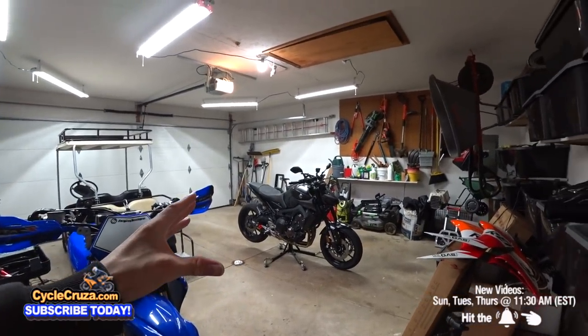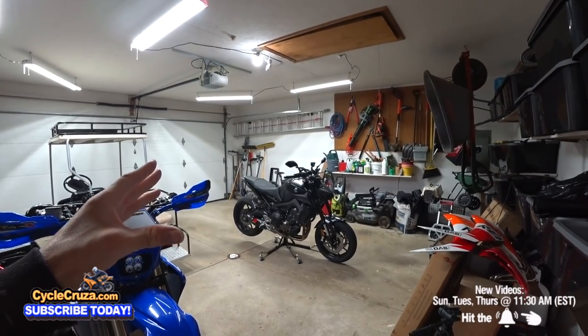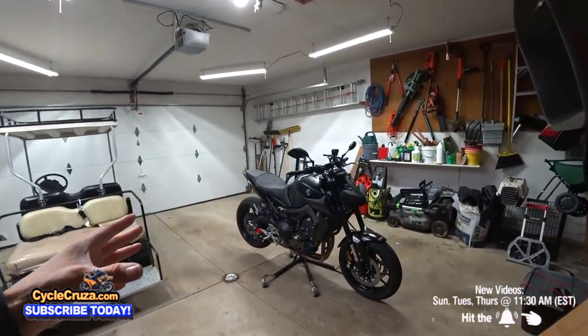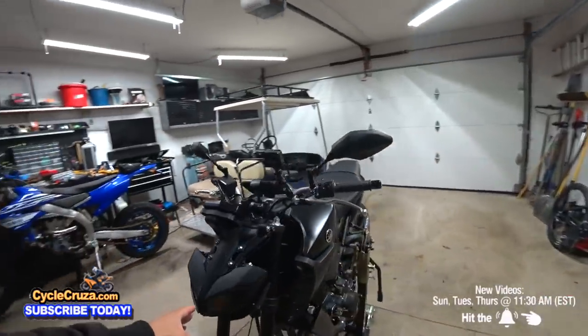Look at that — 2020 Yamaha MT-09 is all done, fully modded. I just put on some new mods. Can you tell what they are? Yeah buddy, this bike is looking proper.